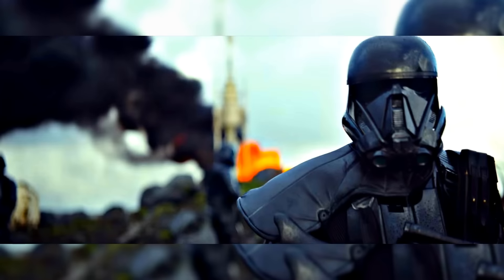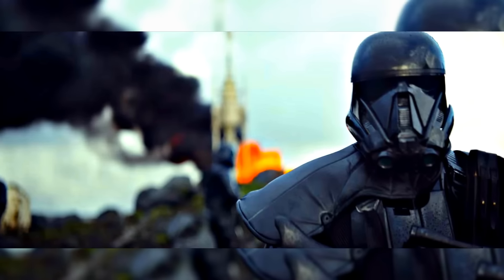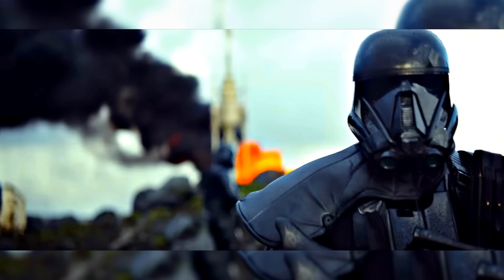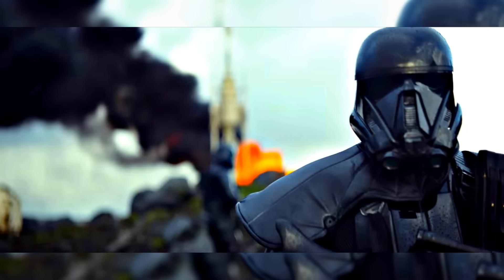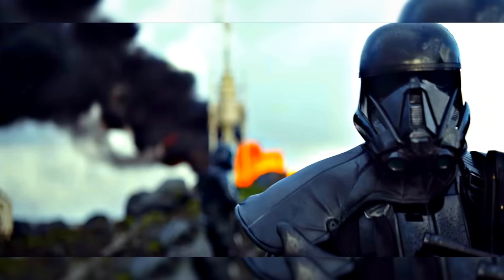Just a few more things about the particular Death Trooper we got a look at in this trailer. He does have a pauldron, which indicates he's higher ranking, or more of an officer status, and also an ammo pouch. In the background we can actually see another Death Trooper moving about.